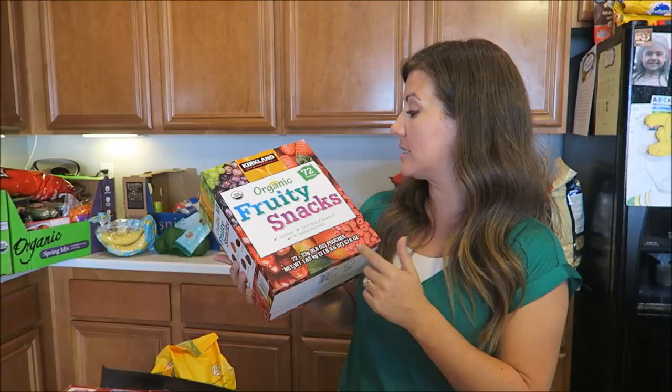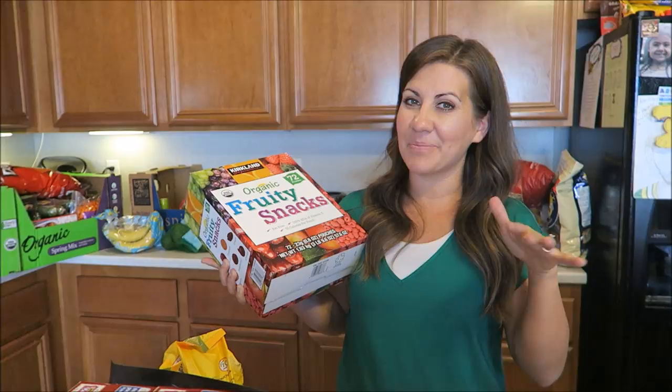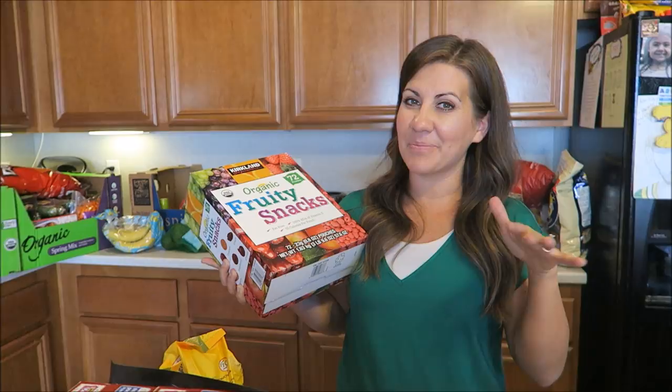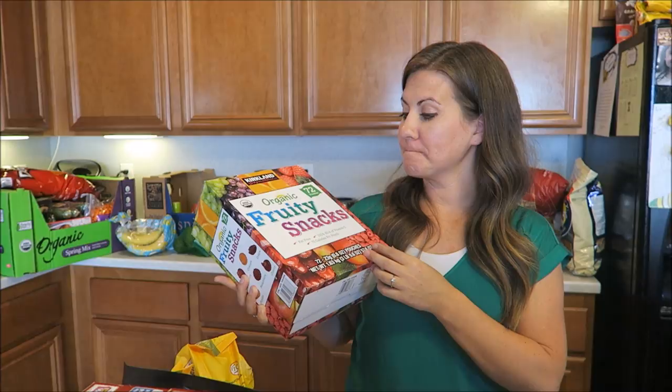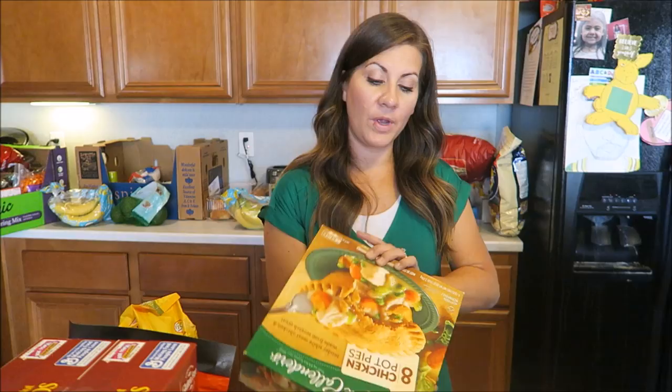We got organic fruity snacks for the kids for their lunches. There are 72 pouches in here. The kids are kind of picky with their fruit snacks. Sugar-wise it has 11 grams. Going organic on these little snacks costs probably about two to three dollars more compared to regular. Hopefully they like them — we'll give them a whirl.